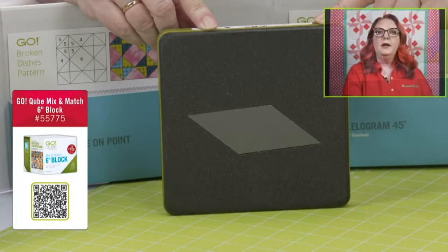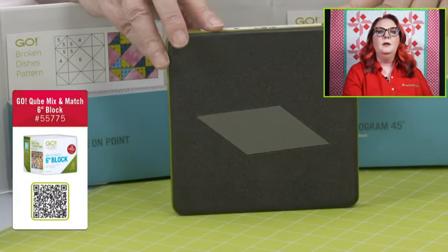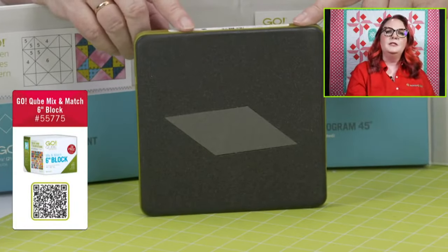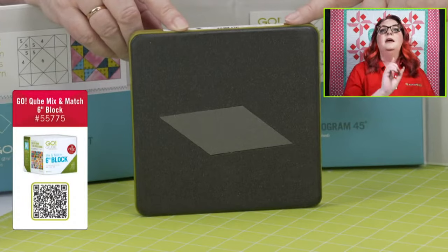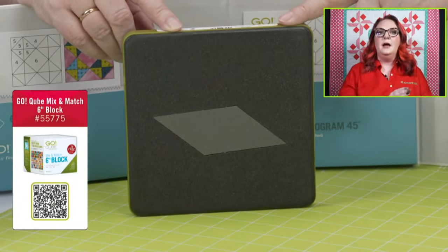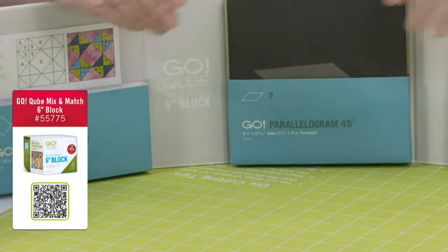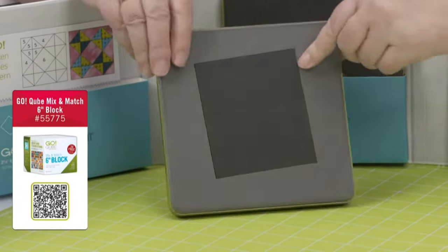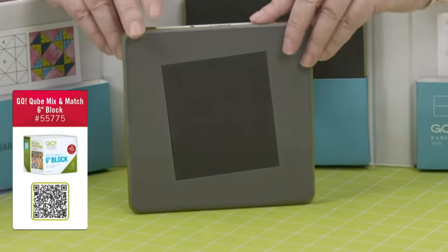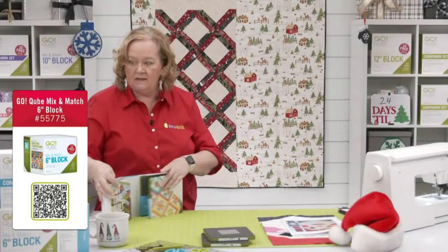Shape number eight in every cube are rectangles — there are two on this die board. So those are the eight shapes in the six-inch cube. Don't forget they're the same in every cube, just different sizes.